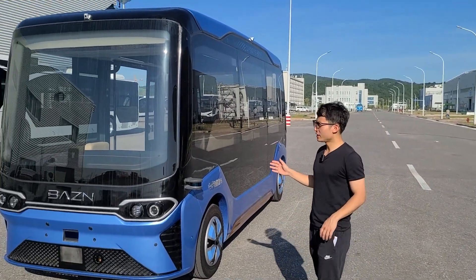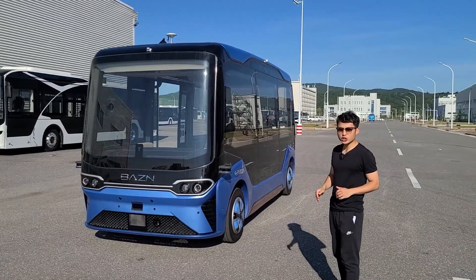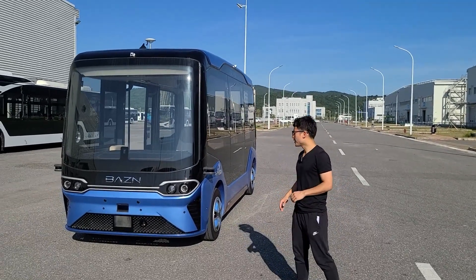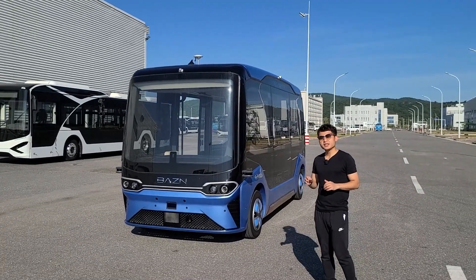The dimension of this bus is 5.4 meters long, 2 meters wide and 2.5 meters tall. The battery's energy is 59 kilowatt hours with around 100 kilometers range. From 20% to 100%, it only takes 30 minutes to fully charge.